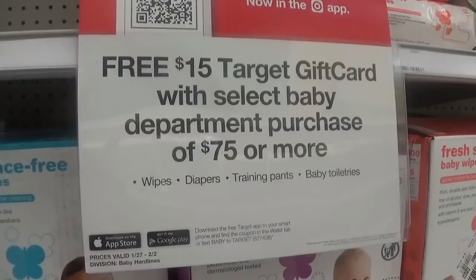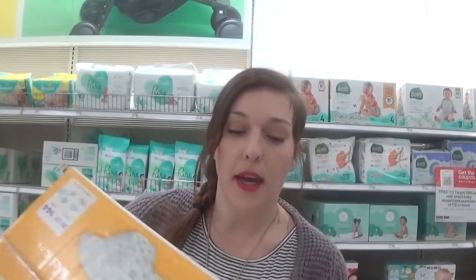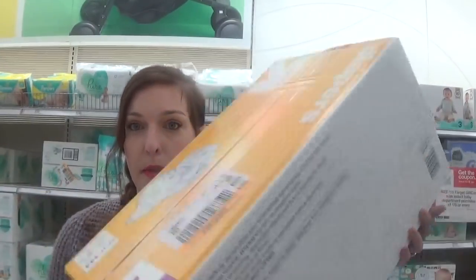We have a really good deal in the baby department. When you spend $75 or more, you're going to get a $15 Target gift card. This includes diapers, wipes, training pants, and baby toiletries. I'm going to suggest you pick up three of the Up & Up brand diapers, priced at $21.99.